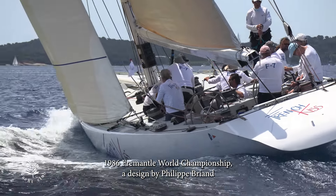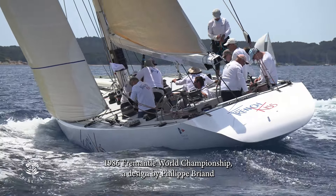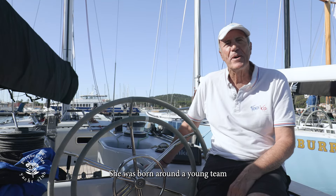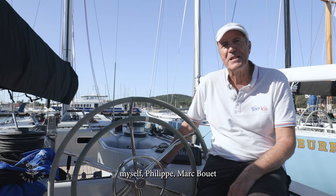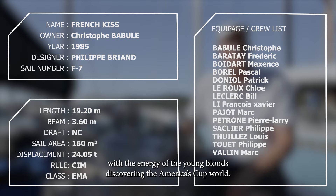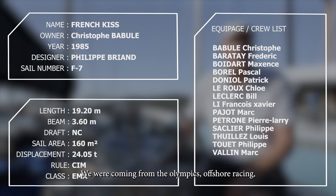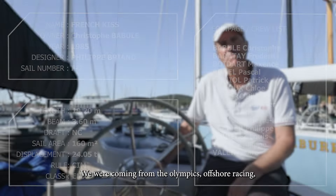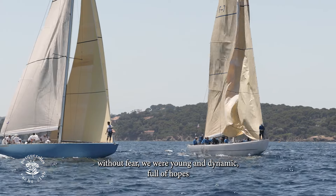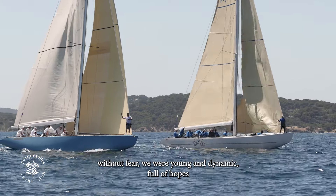In 1986, championnat du monde at Fremantle, a design of Philip Briand. It's a boat that was born around a young team — myself, Philip, Mark Bouett — with the energy of youth, discovering the world of the America's Cup coming from Olympic competition and the course large. So without any fear. We were young, dynamic, and full of hope.